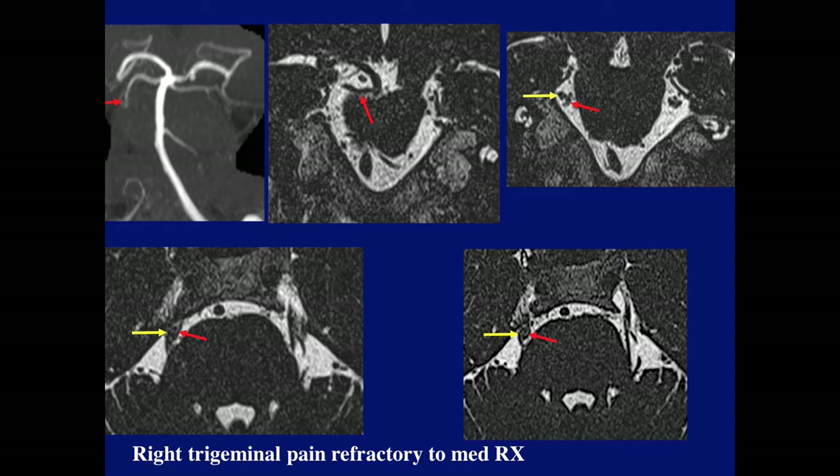Here's another case with right trigeminal pain refractory to medical treatment. Again, the superior cerebellar artery — this is the posterior cerebral, the third nerve in between. We see the superior cerebellar artery crossing the course right next to the nerve, and here it is again on the axial plane. We also have an MRA showing this, coordinated with the axial and coronal thin T2s.